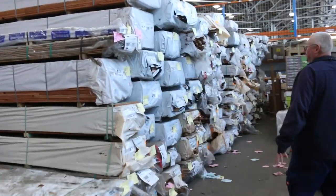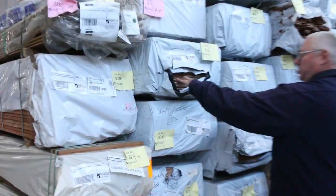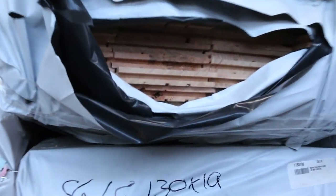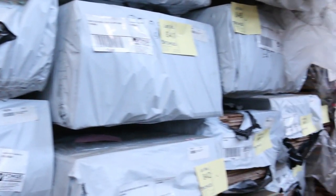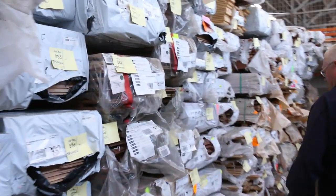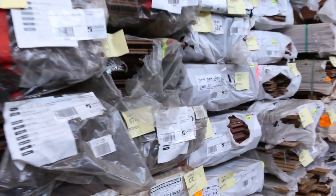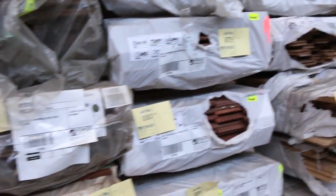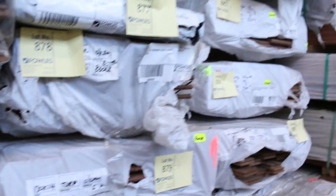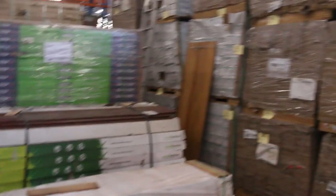Heaps and heaps of timber flooring down here in a whole variety of different species. You've got some of the southern ash — 130x19 — which has been really popular and really taking off. Another nice lot of that in tomorrow. We've also got grey ironbark, turpentine, brush box, stringy bark, jarrah down the back, and spotted gum. An awesome variety of flooring.